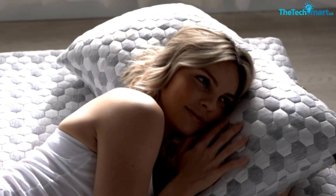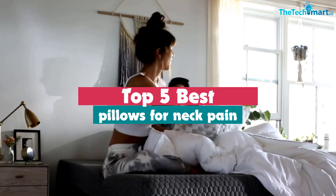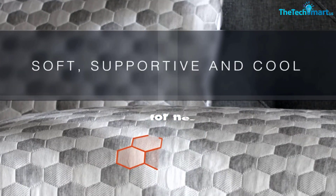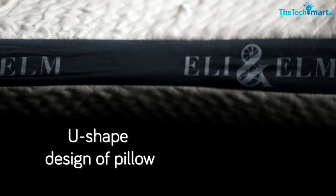Hey guys, in this video we're going to be checking out the top 5 best pillows for neck pain that are available on the market for their true quality. I made this list based on my personal opinion and hours of research, and have listed them based on popularity, quality, price, durability, user opinions, and more.